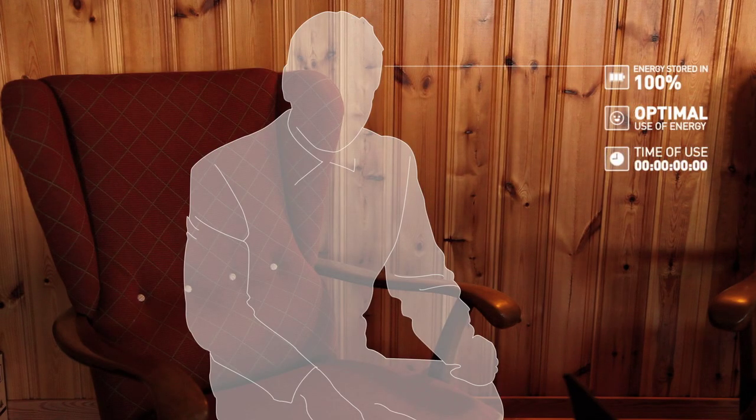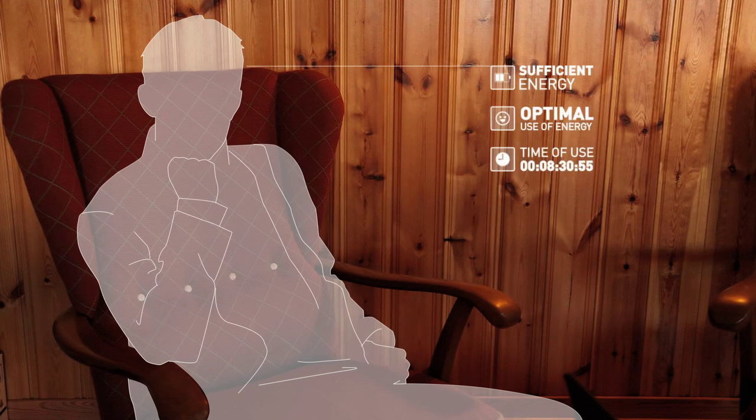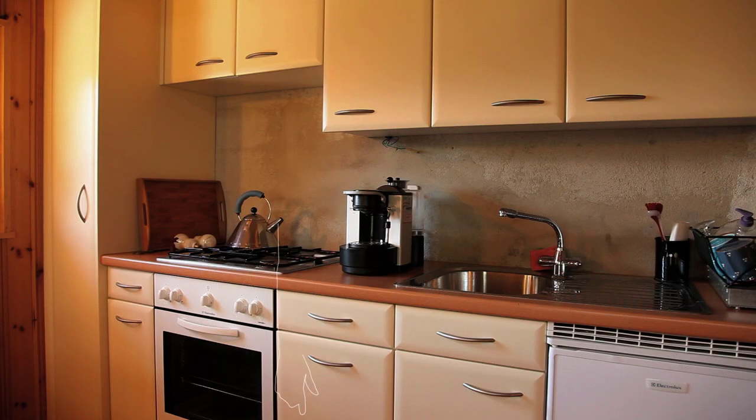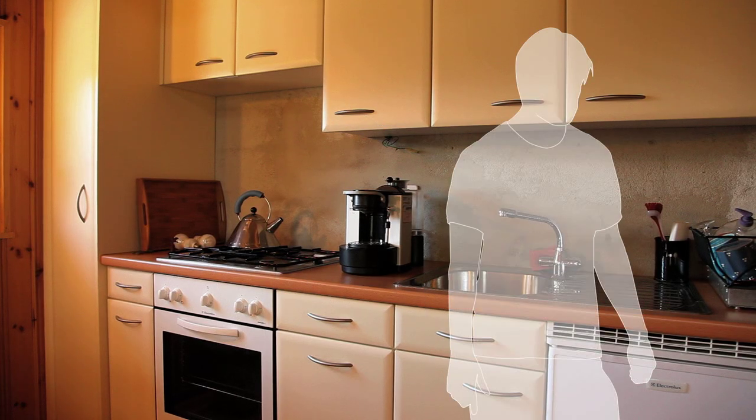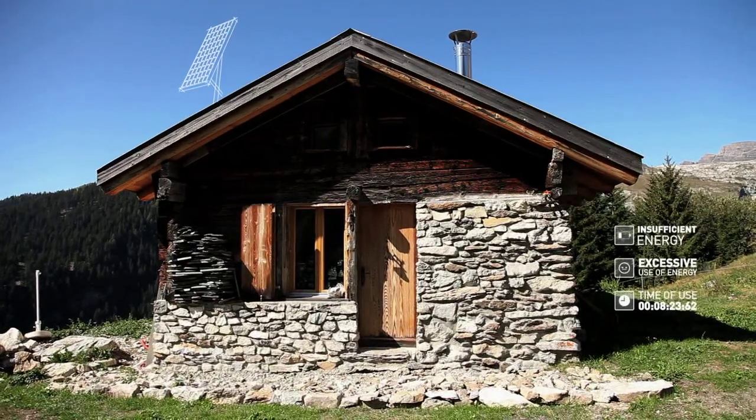If the system is producing more energy than needed once the batteries are full, excess energy will be wasted. On the other hand, if the system is exposed to excessive energy consumption, it will suspend its operation due to lack of power, creating a blackout.